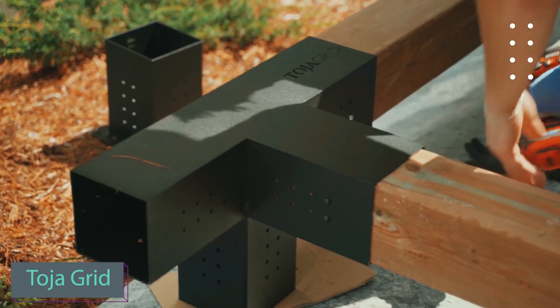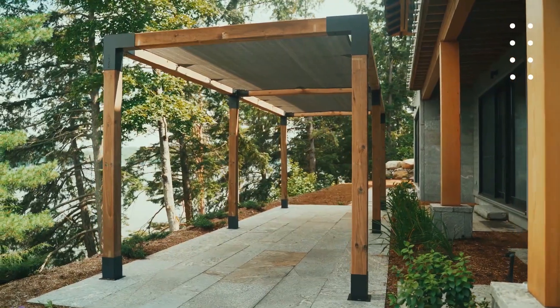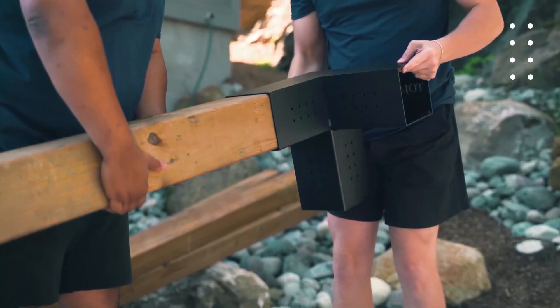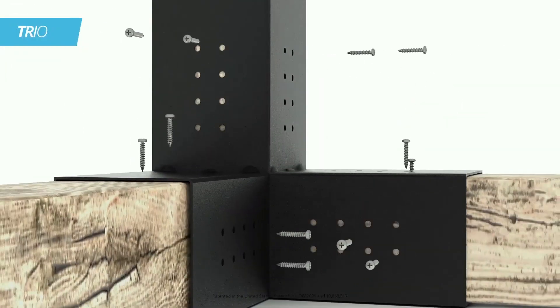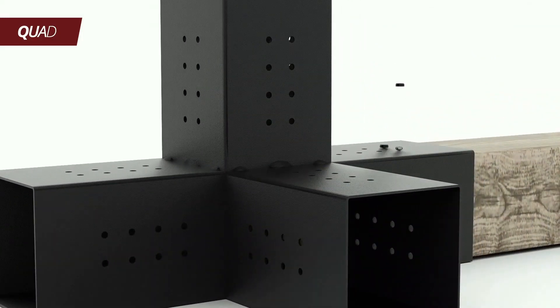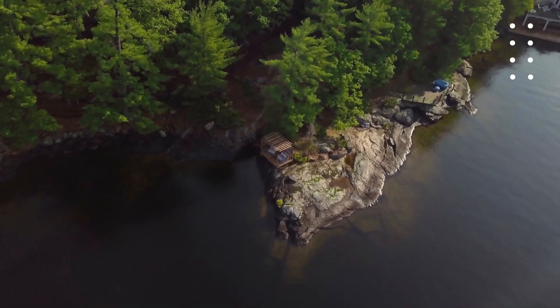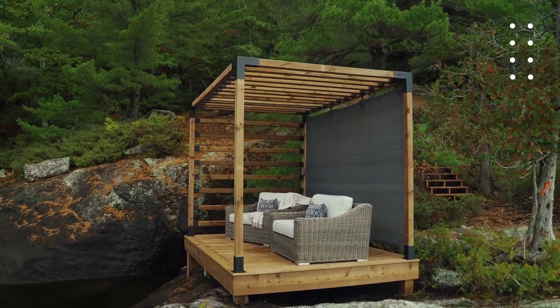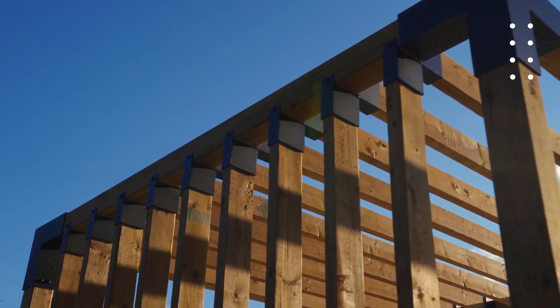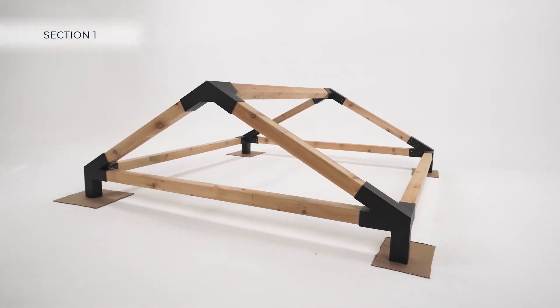Toya Grid offers a construction system designed for pergola and shed enthusiasts. Toya Grid relies on versatile modular assemblies, allowing easy expansion or enhancement — like adding a swing — with just a ladder and a screwdriver. You'll need to provide the wood, as it's not included, but you won't have to worry about preparing a foundation, as Toya Grid structures adapt well to compacted soils. The fasteners, made from 2mm thick steel, are priced at $176 for a basic set of four.